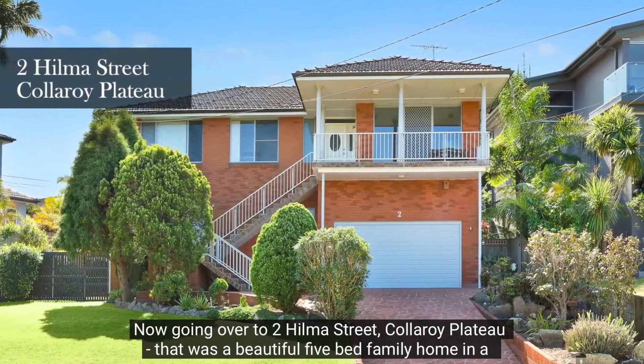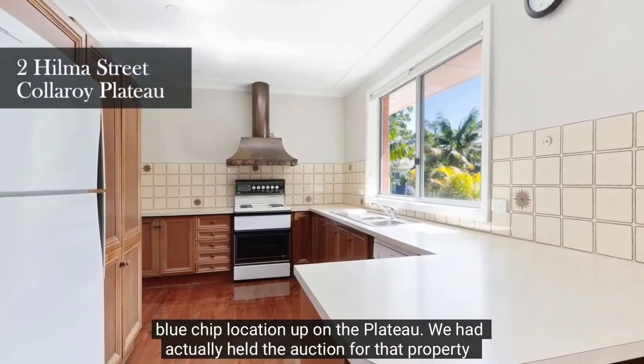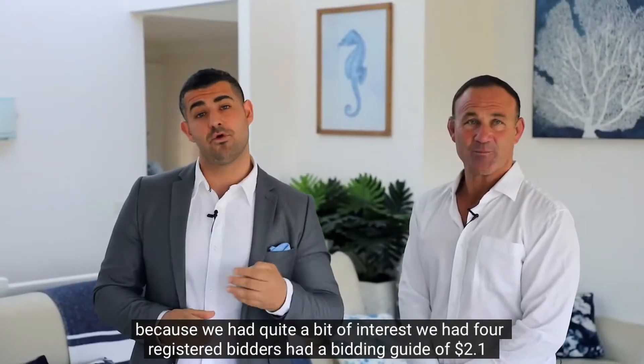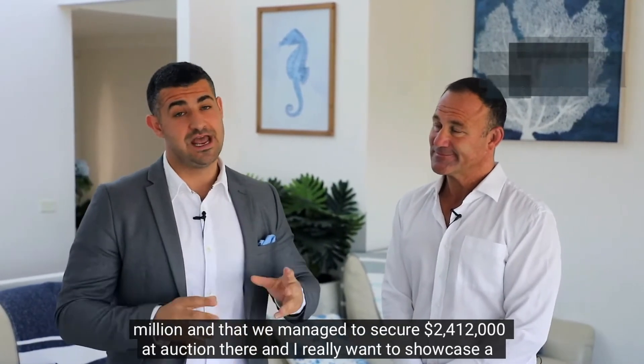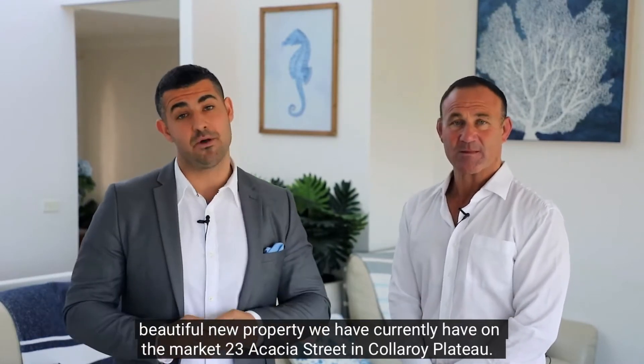Moving forward now, going over to number 2 Hilma Street in Collaroy Plateau — that was a beautiful five-bedroom family home in a blue chip location up on the plateau. We had actually held the auction for that property because we had quite a bit of interest. We had four registered bidders, had a bidding guide of 2.1 million, and managed to secure 2 million 412 thousand at auction.